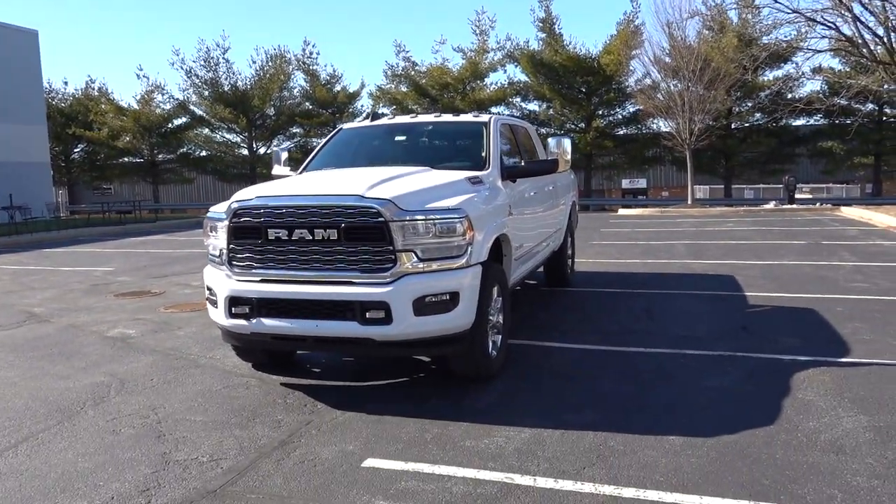All right guys, let's get down to brass tacks. Just so you know, I've been watching Better Call Saul so I'm probably going to say that a lot.